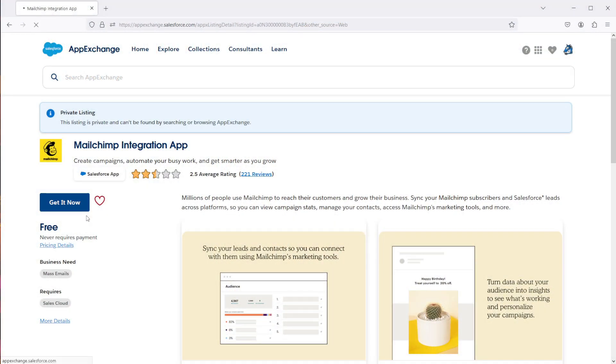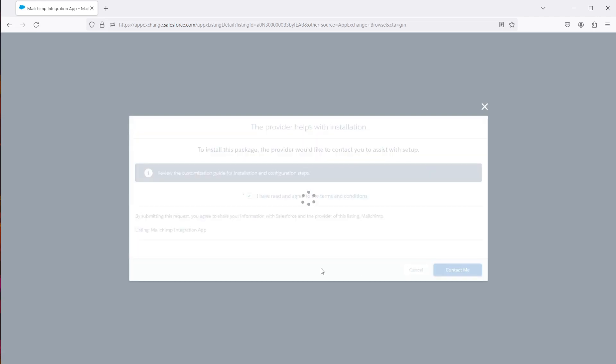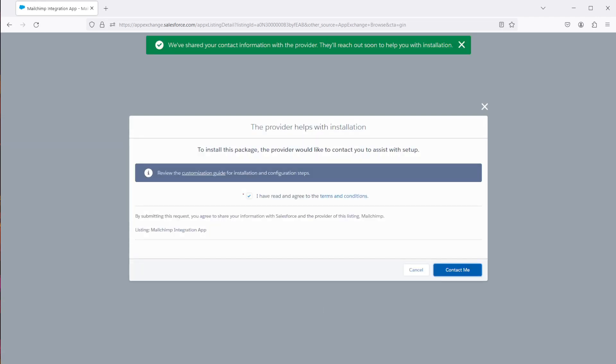If you go to try and install the free MailChimp for Salesforce app, you'll get this message. It's requiring you to contact MailChimp — and maybe they'll give you the link for the managed package? I don't know. I've clicked 'Contact Me' and I'm still waiting for a response.